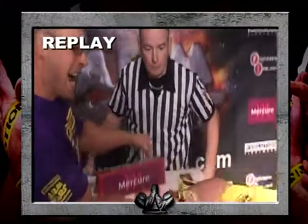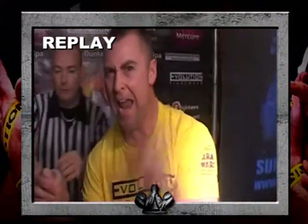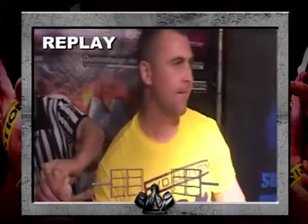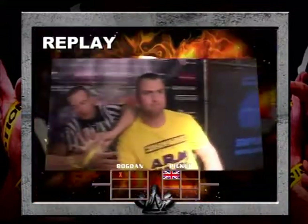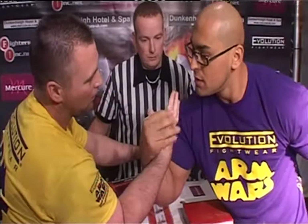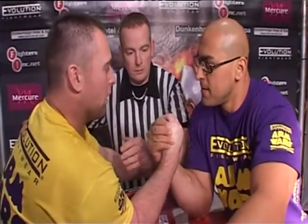Look at the face of Bogdan — didn't know what hit him. But Neil knew what he'd hit him with: the sideways smash. Neil applying pressure on the setup straight backwards, but then as soon as the referee says go, a change of direction and smash straight down to the pad. Neil will be happy with that one.